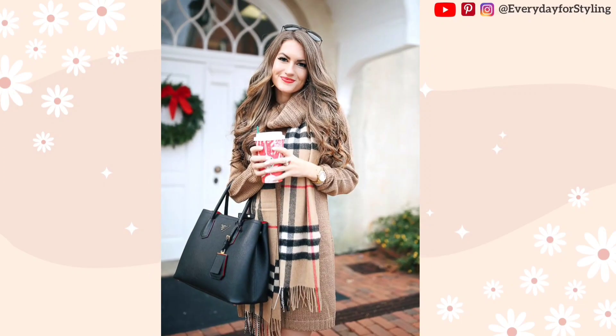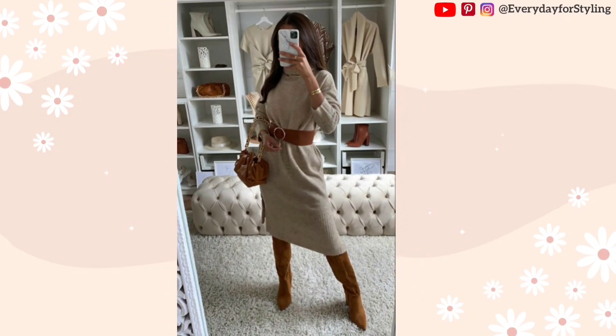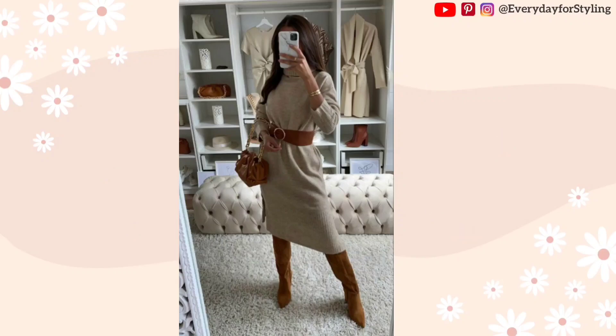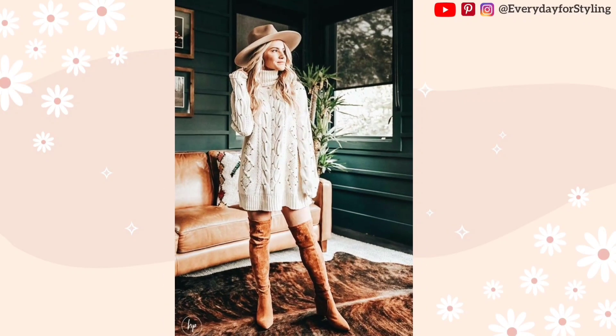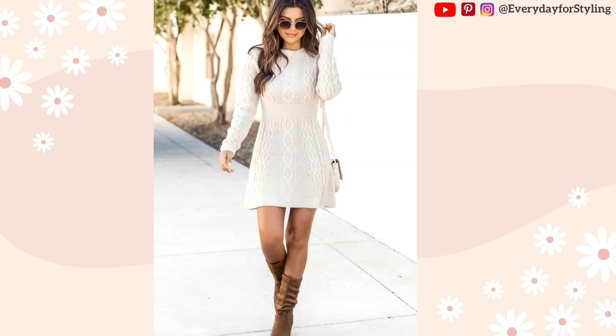Here are some examples of how to accessorize for a casual elegant style. A turtleneck sweater dress accessorized with a statement necklace and a scarf for a warm look. A cowl neck sweater dress accessorized with a belt, hoops, and earrings for a bohemian appearance. For a stylish outfit, a baker boy hat, sunglasses, and a cable knit sweater dress are perfect.